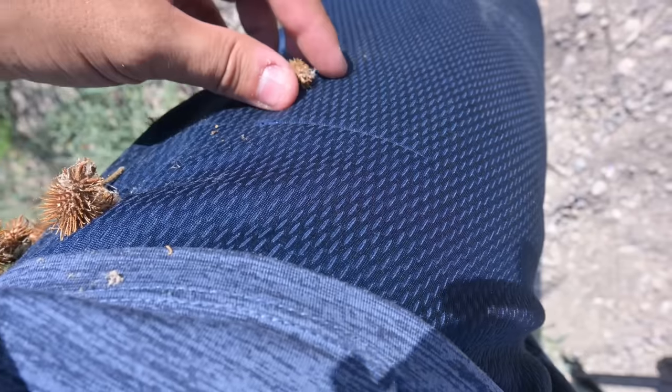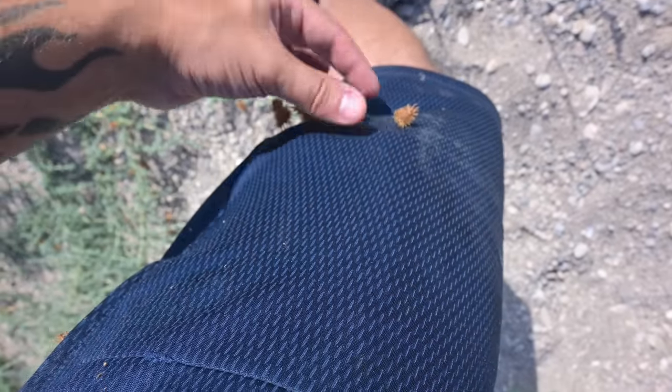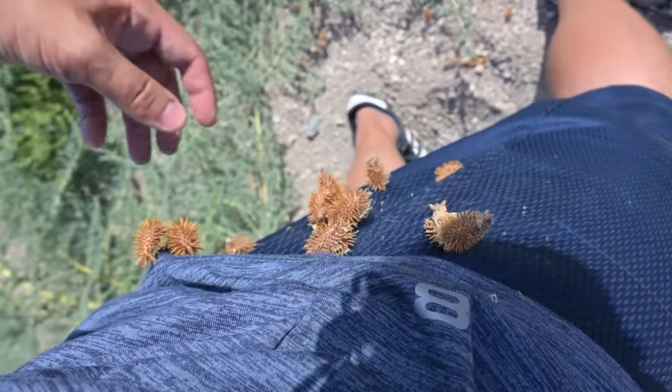I tried to take a shortcut to get back to my car, and this is what happened next. Let it be said that Lake Mead can be very unforgiving at times. These aren't coming off too difficult, but they suck. Lesson learned — watch where you're going.